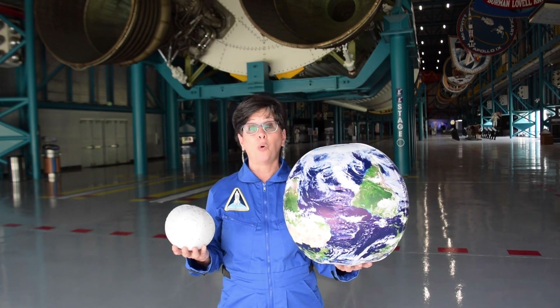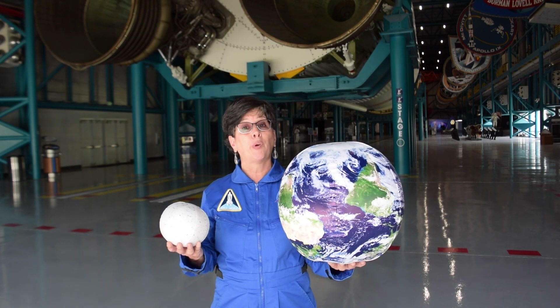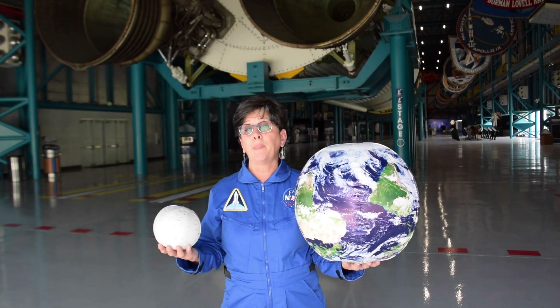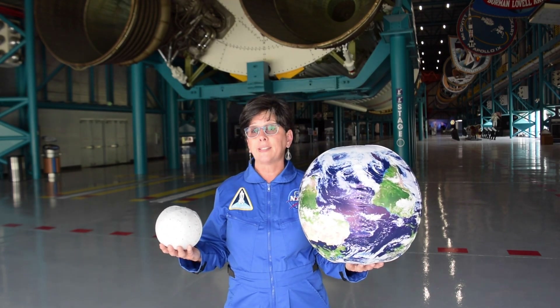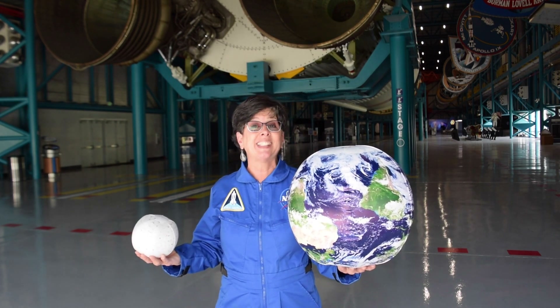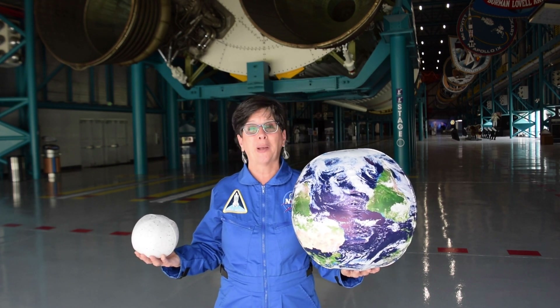At this scale, the Earth and the Moon are going to be pretty far apart. The Earth's diameter is about 8,000 miles, the Moon's diameter is only about 2,000 miles, but the Moon is 10 times as far from Earth as the Earth's circumference. I've already done the math, and I'm going to show you how far apart these two objects should be.